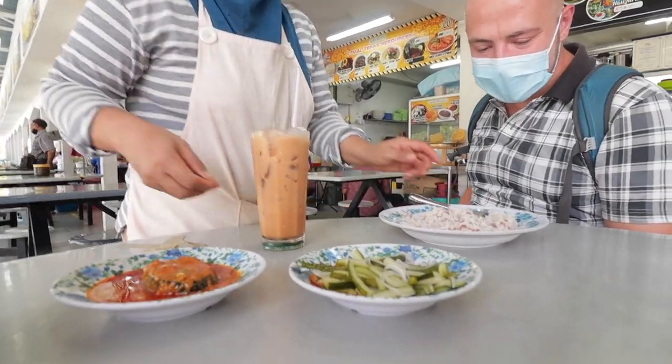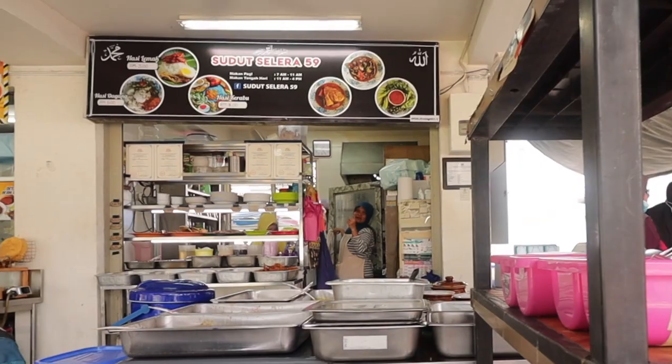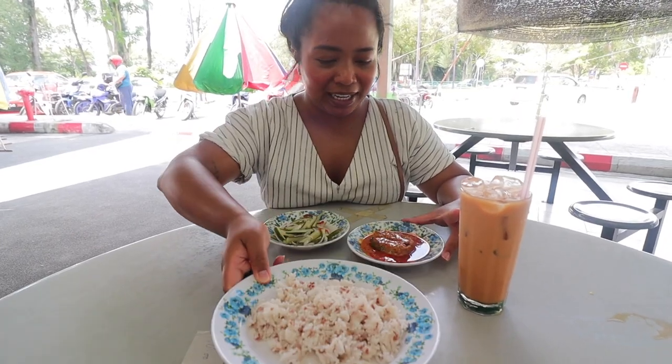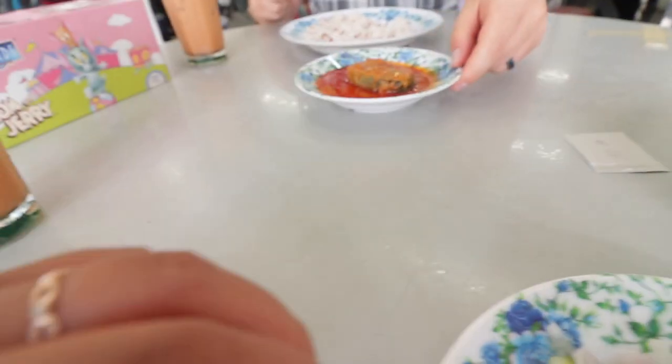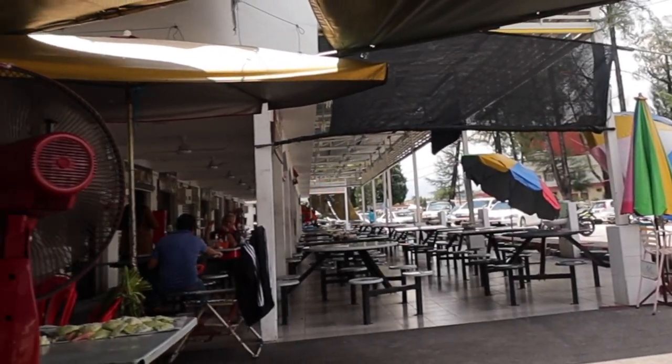Up next, we're having nasi dagang for this breakfast edition. We just got back from the East Coast so we're craving East Coast food. Here we are at stall number 59, Sudut Silera. The beauty of this food court is you can get Malay food like this, Indian food, Chinese, Nyonya — you name it. It's the diversity of Malaysia, all here in one stadium food court in Ipoh. It's beautiful.